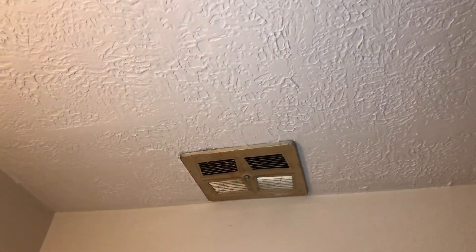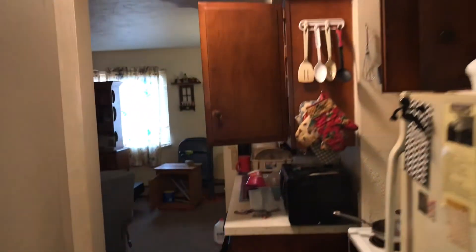New vent fan — fan doesn't work and will need to be replaced. Door needs to be painted. This is 860 Colorado Avenue.